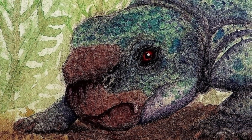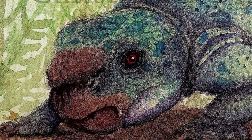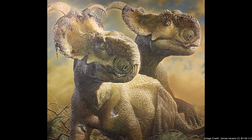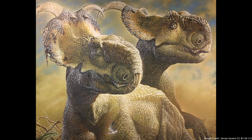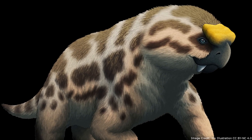Bulbasaurus's most notable feature was its very large, almost continuous nasal bosses. These are thought to have been used to attract mates. Unlike the bosses of the dinosaur Pachyrhinosaurus, which may have been used for ritualistic combat between rivals and even defense from predators, Bulbasaurus's bosses were likely purely for show.